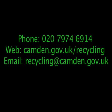If you have any questions, please get in touch. Our phone number: 020-7974-6914. Our web address: www.camden.gov.uk/recycling.